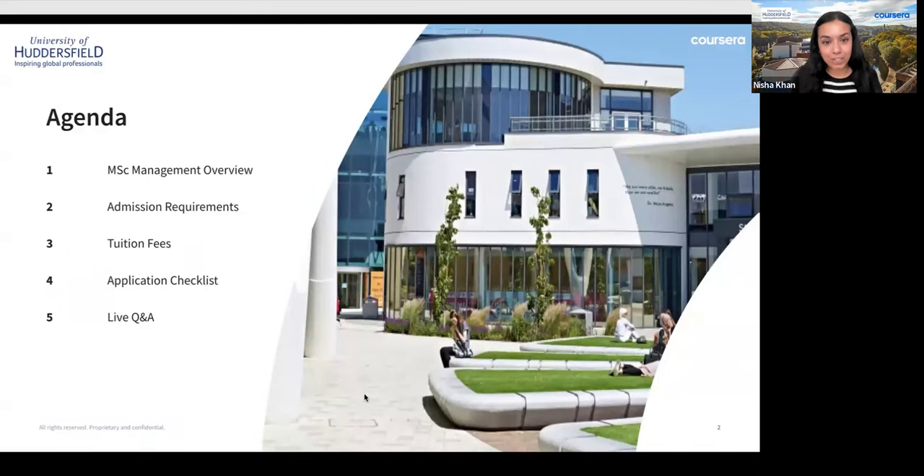Good morning, good afternoon, and good evening everyone. Thanks for joining today's webinar. We're introducing the Master's Degree of Management program from the University of Huddersfield with Coursera. My name is Nisha, I'm an enrollment counsellor at Coursera. Joining me today is my fellow enrollment counsellor Diana, who'll be answering Q&As in the chat box.